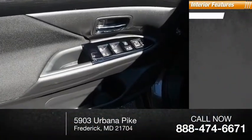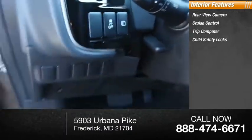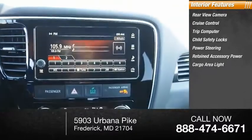Inside you'll find rear view camera, cruise control, trip computer, child safety locks, power steering, retained accessory power, cargo area light.